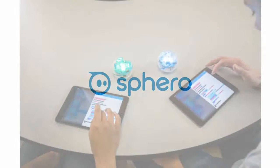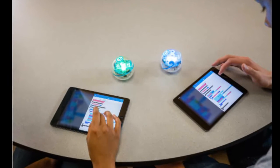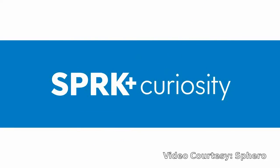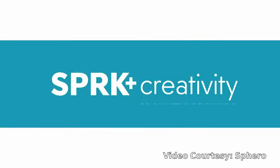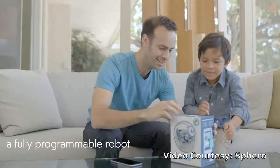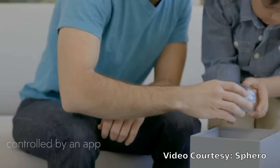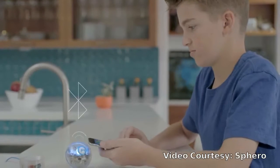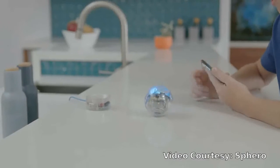A company named Spiro has released its new version of Ball Robot. This new educational robot is named Spark Plus. Spark Plus is far more than just a robot. It is designed to inspire curiosity, creativity, and invention through connected play and coding. Powered by the Lightning Lab app,